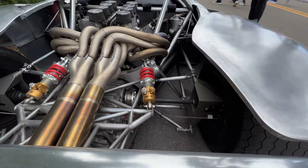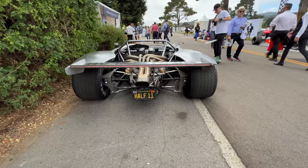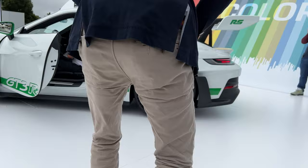And the best part is it's plated and street legal.